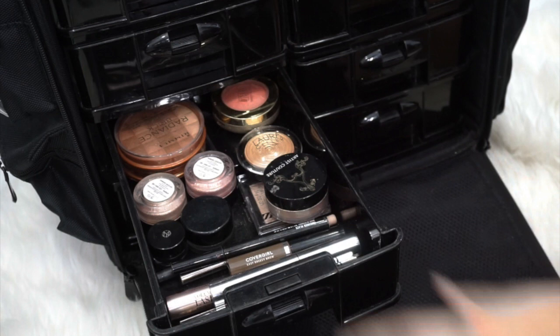My camera basically overheated and stopped recording just seconds after that last clip, so I'm using a still image of the next drawer. This one is kind of a random drawer — it has eyeliners, mascaras, brow gels, bronzers, highlighters, blushes, and loose pigments. The brands vary: Rimmel London, Laura Geller, Milani, PH Cosmetics, CoverGirl, Artist Couture, and L'Oreal. If any product catches your eye and you want to know the name, just let me know in the comments below and I'll reply.